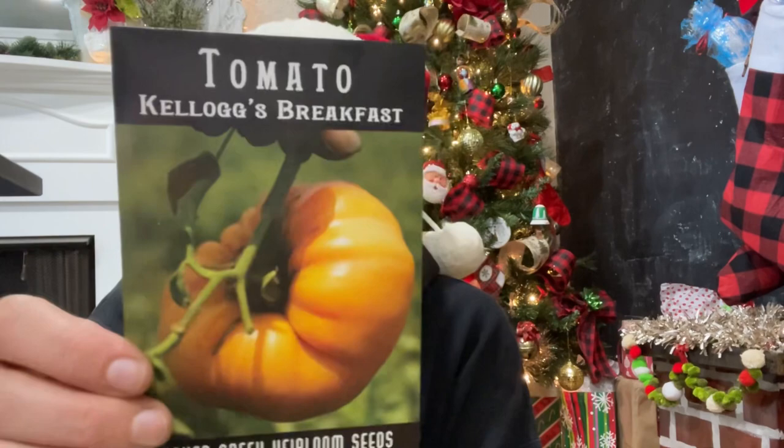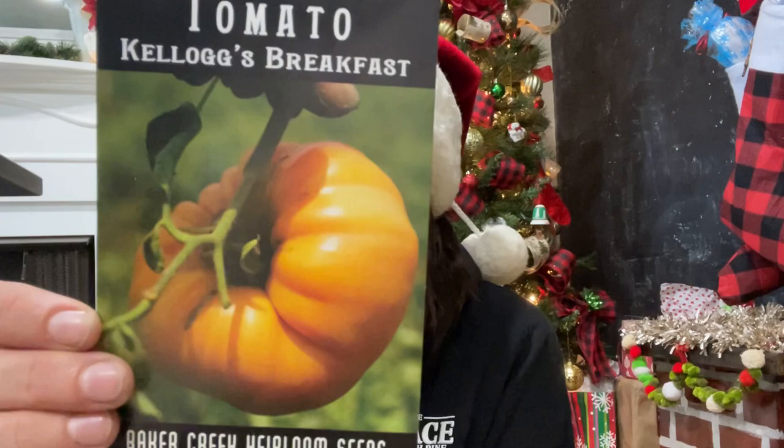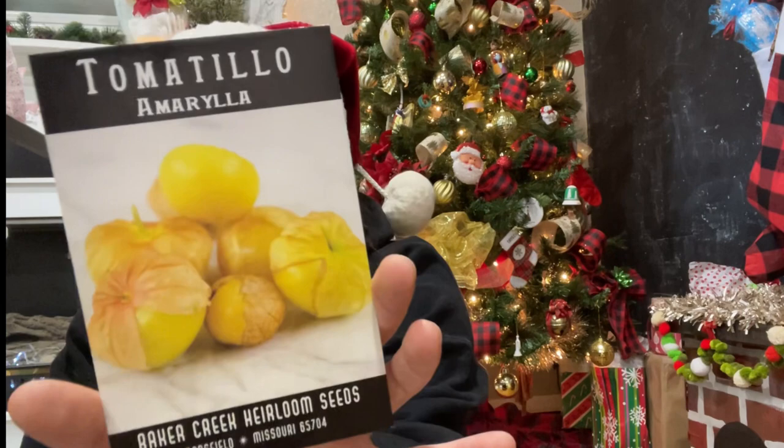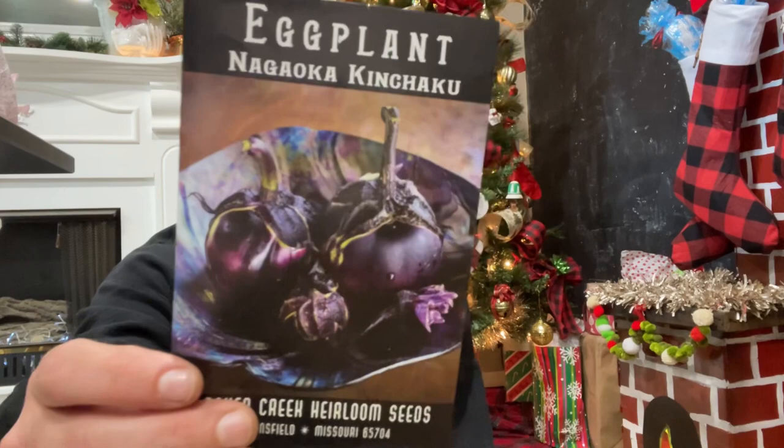I heard about the Kellogg's Breakfast tomato on the Roots and Refuge channel, so I had to try it — a tasty heirloom beefsteak, large fruit and very sweet. Then a tomatillo — I love tomatillos for tomatillo salsa, so I got the yellow. I think I have green in my collection already, and I also purchased purple, so I wanted all of the colors.